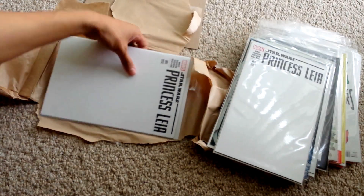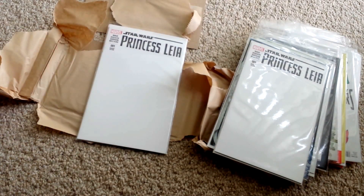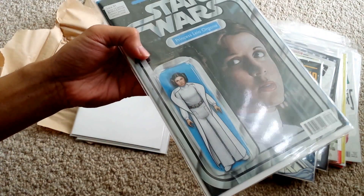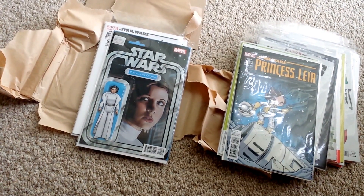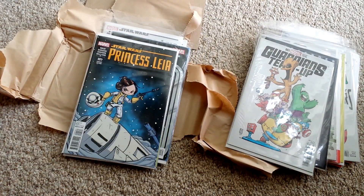And we have Princess Leia blank and another Princess Leia blank. I just glimpsed over everything and everything looked like it was in very good condition. There weren't any big spine bends that I could point out — this book right here looks flawless. So thank you so much Midtown for shipping my stuff safely and very protectively. Hopefully you guys liked this video. Thank you for watching — feel free to like, comment, subscribe. I'll see you guys next time, take care.